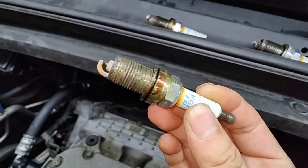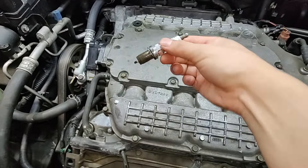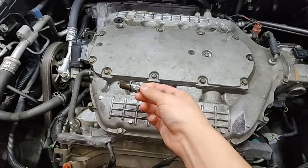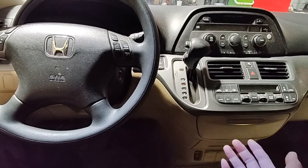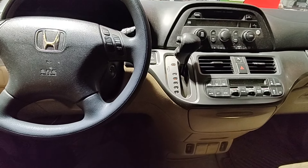This is cylinder one and here's cylinder four — the front bank looks pretty good. I put the three spark plugs back in and also topped up with a quart of oil, and we're going to see what the customer wants to do.